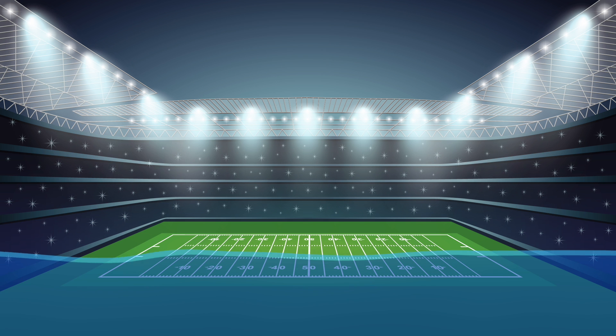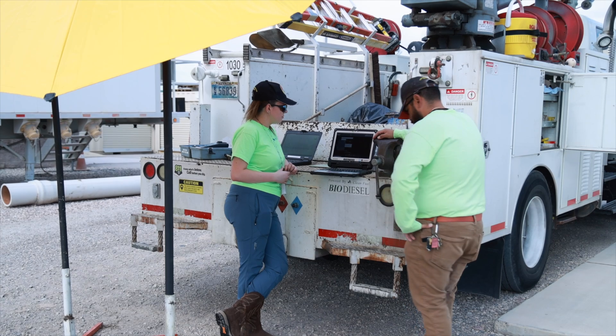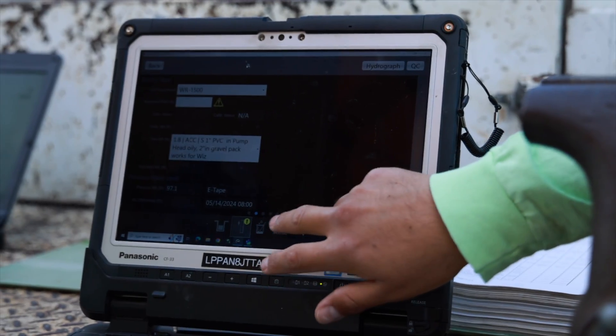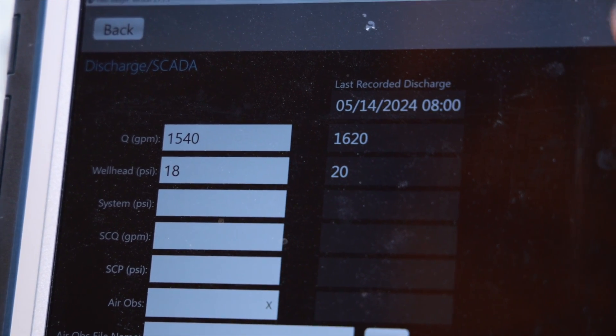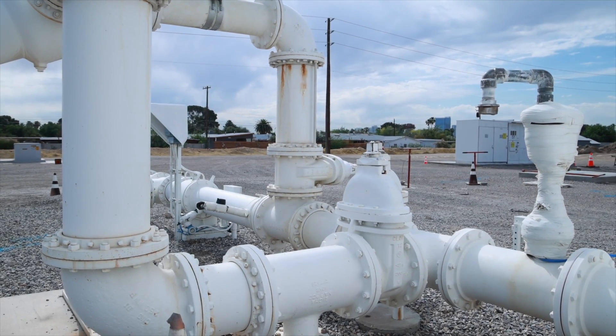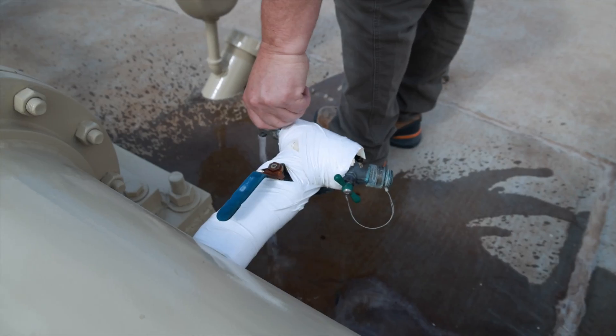We also have about 340,000 acre-feet of water stored in the aquifer as part of the SNWA Groundwater Recharge Program. From 1989 to 2011, during the wintertime, the Las Vegas Valley Water District and the Southern Nevada Water Authority reversed the flows in these groundwater wells to inject treated Colorado River water directly into the ground as a methodology of storage.